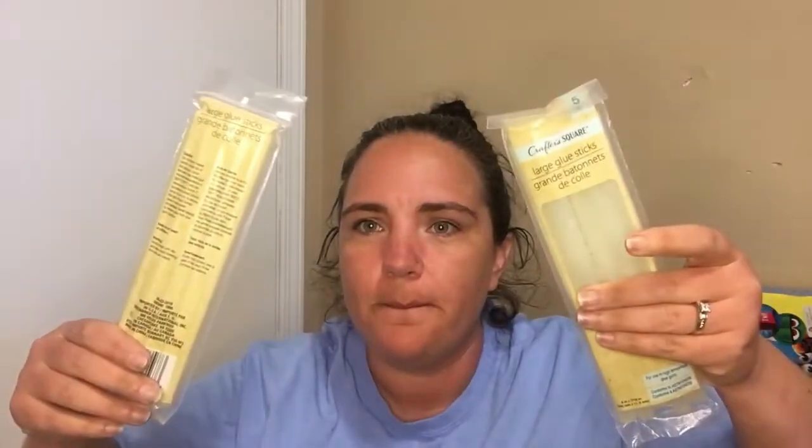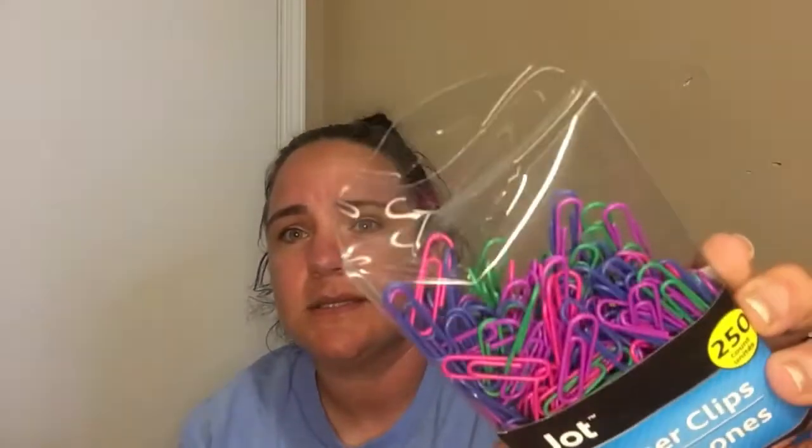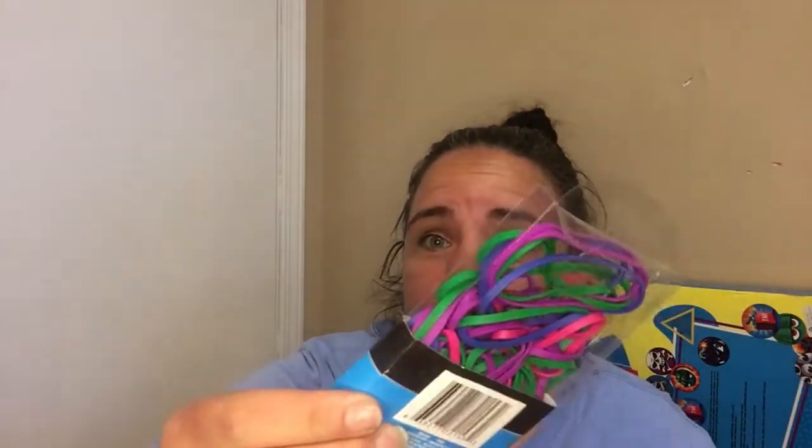I found the Crafter's Choice large glue sticks and got two packs, because sometimes those small ones just aren't enough glue — I pick these up for projects where I need a steady flow of glue. Then I saw these paper clips in new colors: pink, greens, purples, a darker purple, and matching rubber bands — you get 50 paper clips and 250 rubber bands. They also had binder clips but I wasn't in need of those.